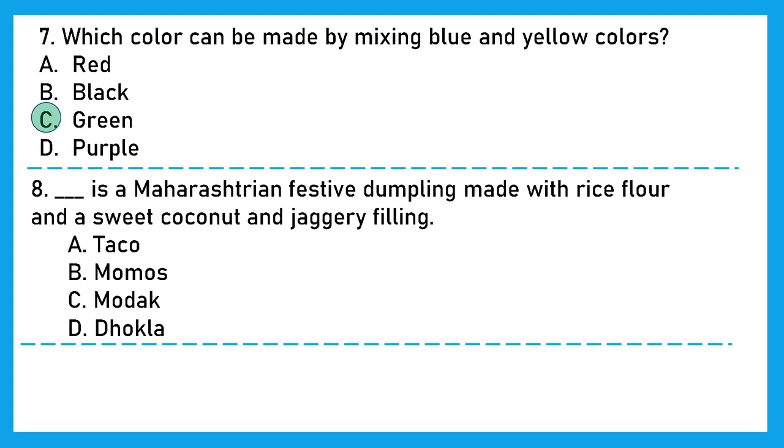Question 8: Dash is a Maharashtrian festive dumpling made with rice flour and a sweet coconut and jaggery filling. What could it be? Is it taco? No. Momos? No. Modak? Yes. Dhokla? No. So the right answer is option C, Modak.